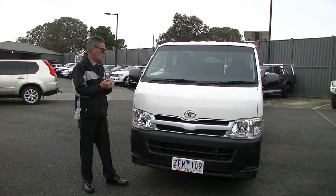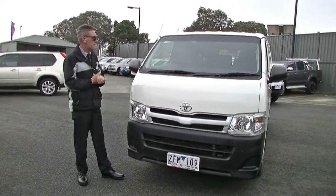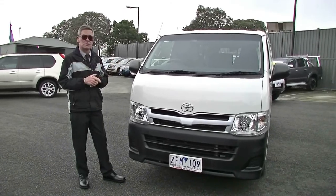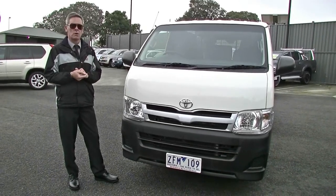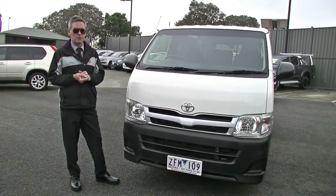So in summary, a really impressive example of a 2012 Toyota Hi-Ace long wheel base van. One thing I didn't touch on in the video — it does have a reverse camera fitted in the mirror as well. So if you're contemplating a car that's going to do everything you want it to do from a courier point of view, give us a call on 9907 0555.